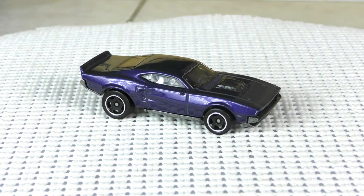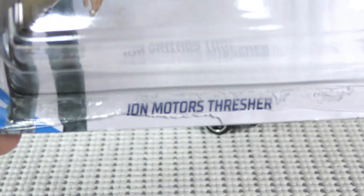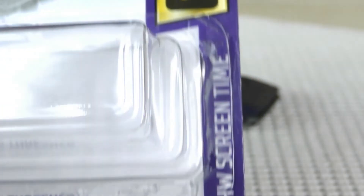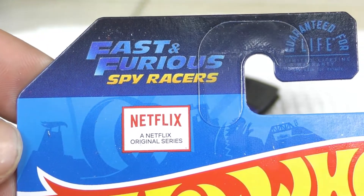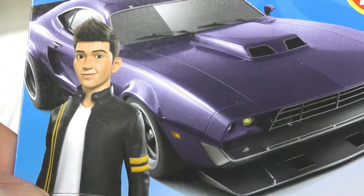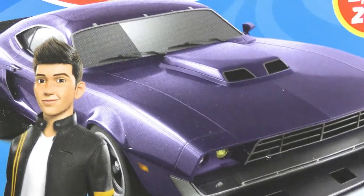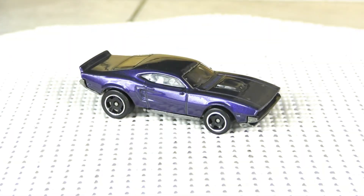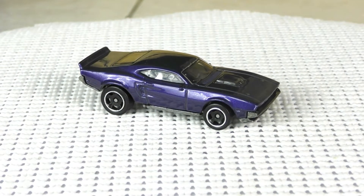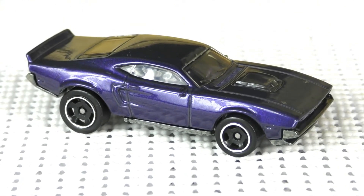We have another new model look from the 2020 Hot Wheels G case, and this is the Ion Motors Thresher. You can see that right there on the card, and this is from the Screen Time series. This comes from the Fast and Furious Furious Spy Racers animated series on Netflix. The character on the card — I believe his name is Tony. Let's zoom in and focus on the car itself — the Ion Motors Thresher.